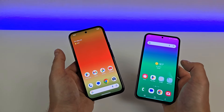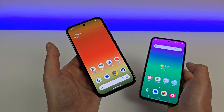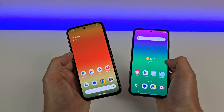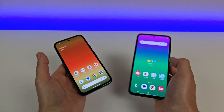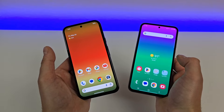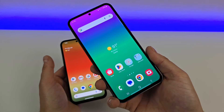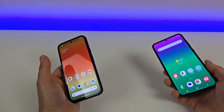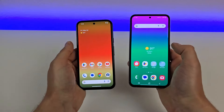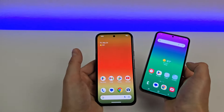As far as PPI goes, since the Pixel 8a is a smaller phone, it has a higher PPI at 430 compared to 403 PPI with the S23 FE. The Pixel 8a has an aspect ratio of 20:9 compared to 19.5:9 with the Samsung. And with screen-to-body ratios, the S23 FE is slightly better at 83.2% versus the Pixel 8a at 81.6%. But overall, both phones have pretty slim bezels and they both definitely look like high-end pieces of hardware.